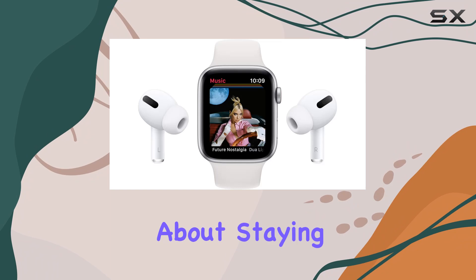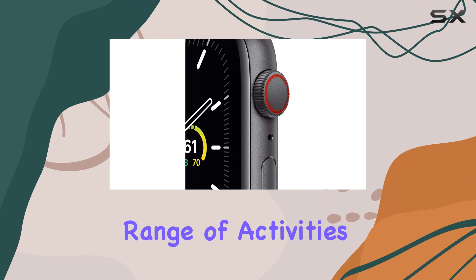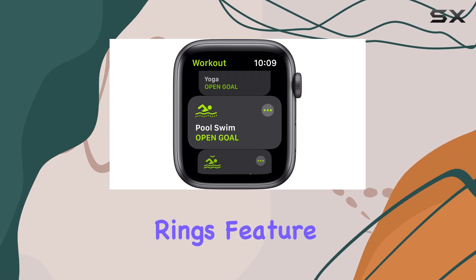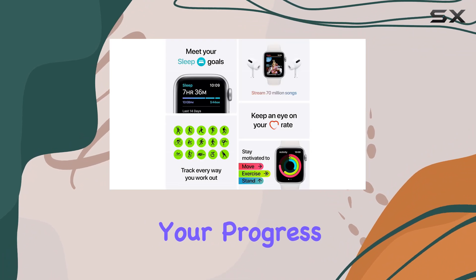But it's not just about staying connected — the Apple Watch SE is a fitness powerhouse. It covers a wide range of activities, from cycling and yoga to swimming and high-intensity interval training. The Activity Rings feature motivates you to stay active throughout the day, and detailed workout metrics help you track your progress over time.